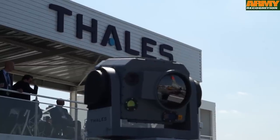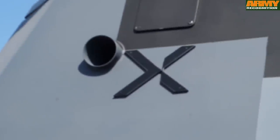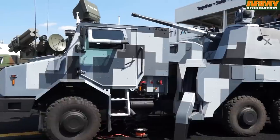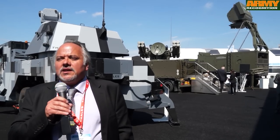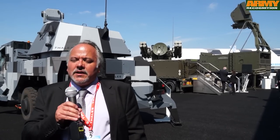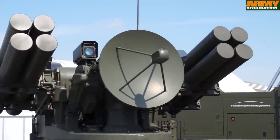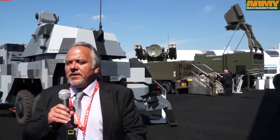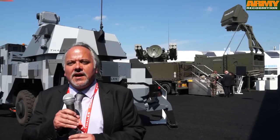Thales provides a full range of weapons systems from V-Shorad to medium range. In V-Shorad, we have the Rapid Fire, a gun vehicle based on the 40mm CTA gun developed by Nexter and BAE. We also have systems based on the StarStreak and LMM missile, which can be used for surface-to-surface, surface-to-air or air-to-surface missions. In the Shorad category, we have the CROTALE — used by France, Finland and Saudi Arabia — using the VT-1 missile. Our medium-range system is the SAMP/T system, based on the Aster missile, and the full system is sold by Eurosam, a joint venture between MBDA and Thales.